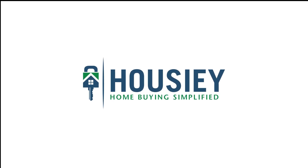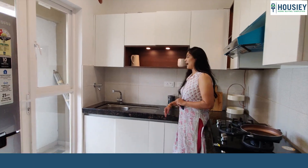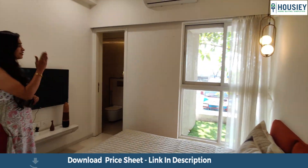Hello everyone and welcome to Howzee. Today we'll be doing the 3BHK sample flat tour of residential project Godrej Boulevard located in Karadipuni by Godrej Properties.